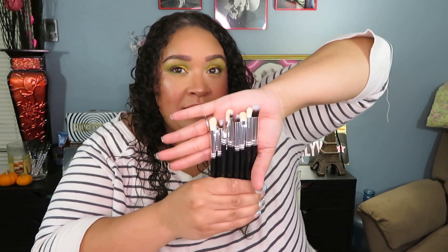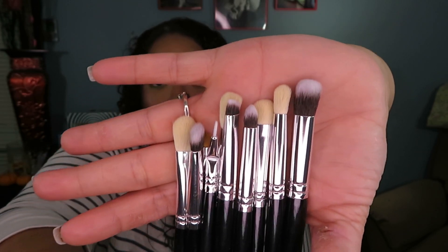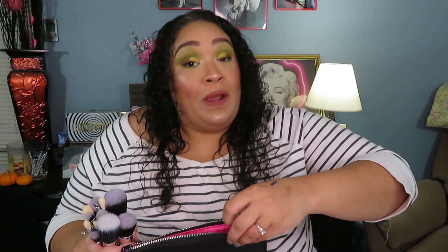Here are all the eye brushes you get with this set. You get 15 pieces total — really nice, black and silver. Very, very nice quality. I used to spend money on high-end brushes and I started finding you don't have to spend $200 on a brush set to get good makeup. Do I like high-end brushes? Of course. But you don't have to spend that much money — that is why I'm here to help you guys.